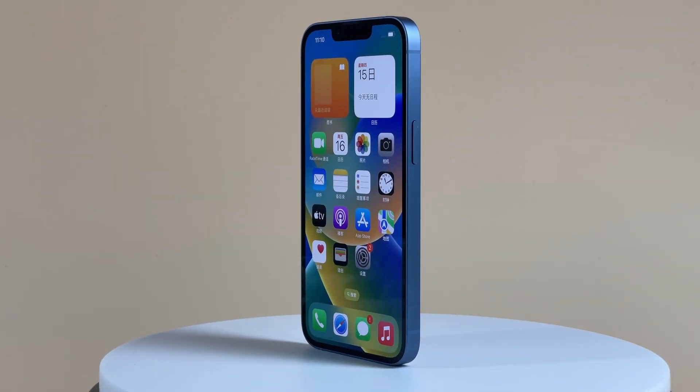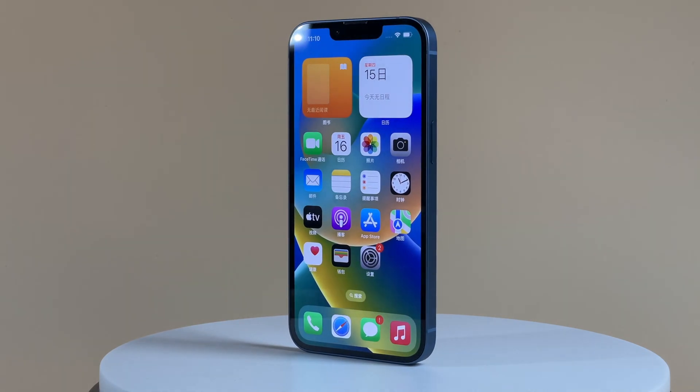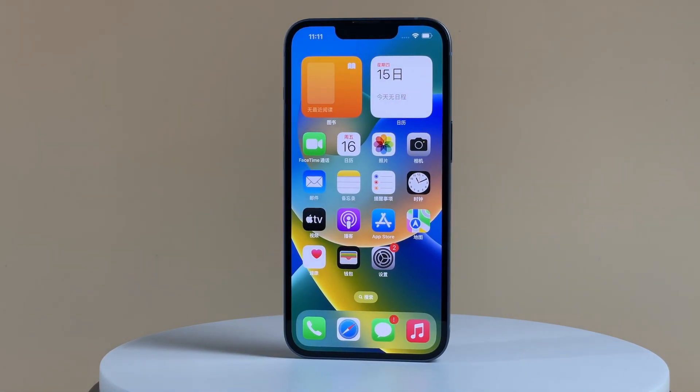That's all for today's video. We're trying our best to test the iPhone 14 series, and more videos are coming soon, so stay tuned. Bye.